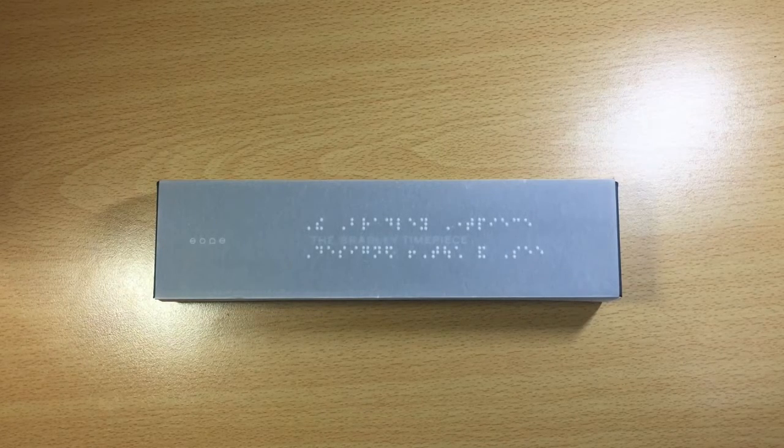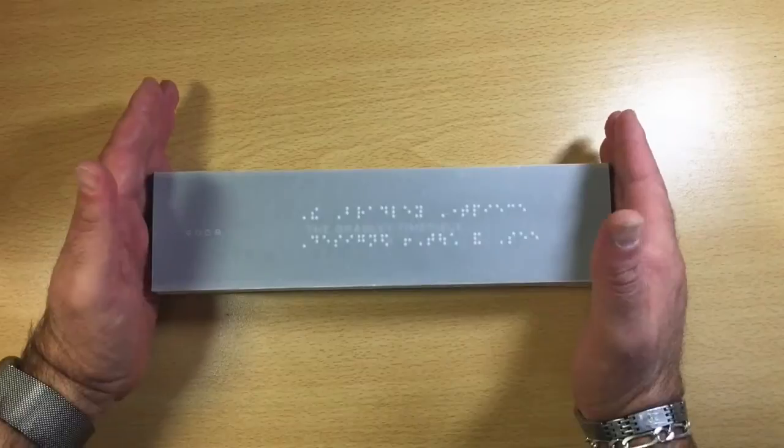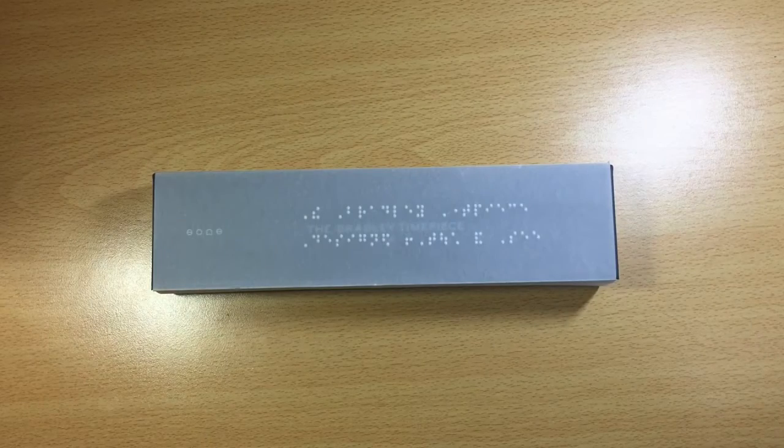Cette montre, je vais vous la présenter — elle est sur le bureau. Elle s'appelle Bradley. Pourquoi ce nom ? Cette montre a été appelée Bradley en hommage à un très grand athlète paralympique qui a gagné deux médailles aux Jeux Olympiques en 2012. Cet athlète s'appelle Bradley Snyder, un athlète qui a perdu la vue tardivement.